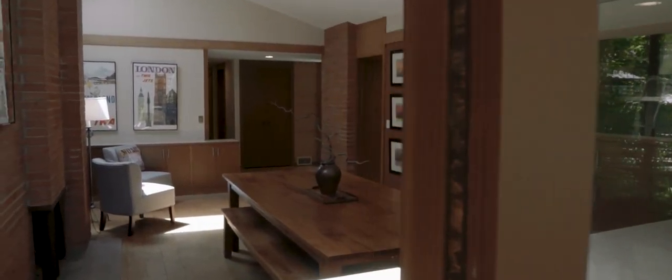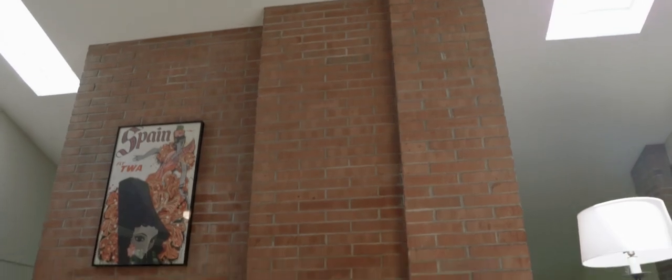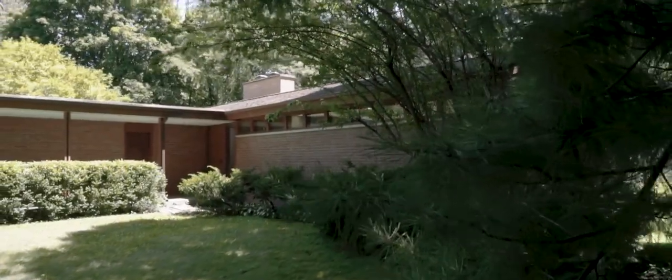If you're ready to leave the ordinary behind and really experience all that mid-century architects taught us about modern living, then Jackson Hallett's Gentry House may be exactly what you've been looking for.